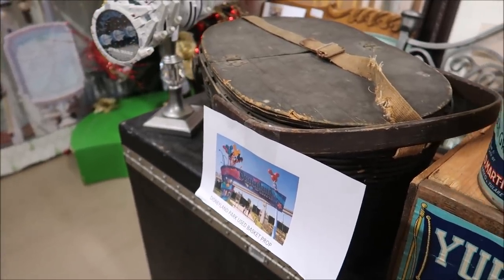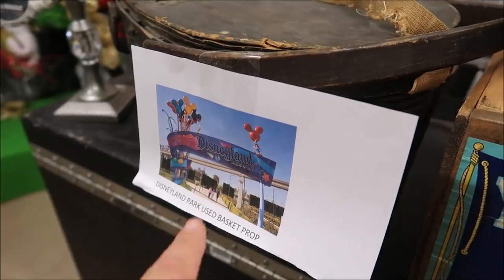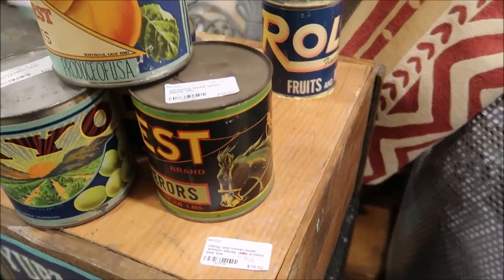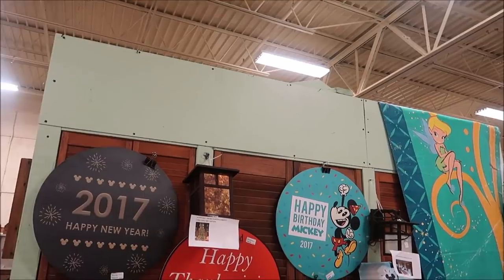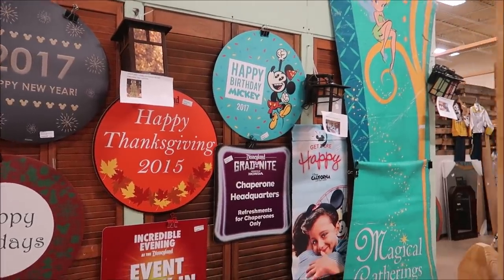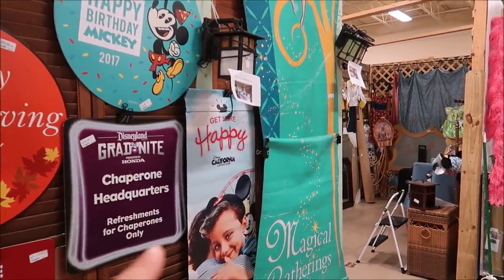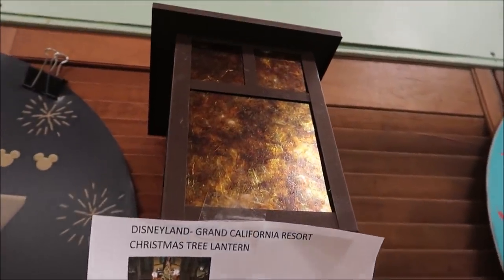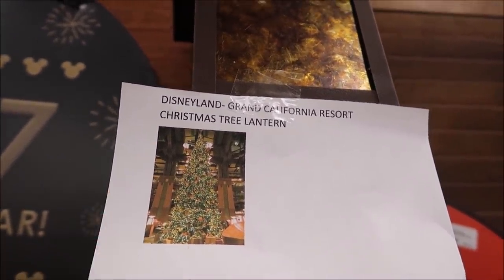Another amazing thing is the Disneyland props. These are just a couple of them. This is a basket that they actually used on the Disneyland sign, and then these are Disneyland Market House window displays. I think that's really cool because you don't get to see much Disneyland stuff, and there's a lot of it here today. On the other side we have a whole wall of signs and Christmas ornaments, all from Disneyland. You can see California Adventure posters, and right here this is an actual lantern from the tree in the Grand Californian. I love that — that's one of my favorite resorts.